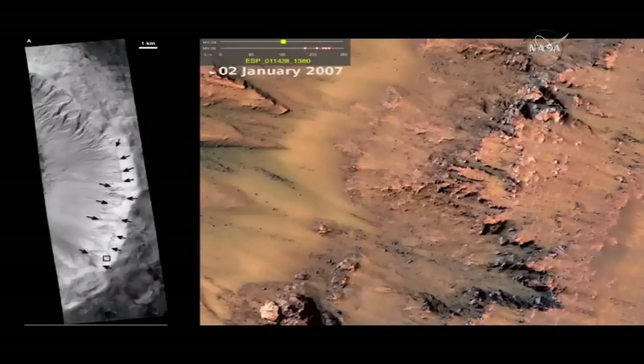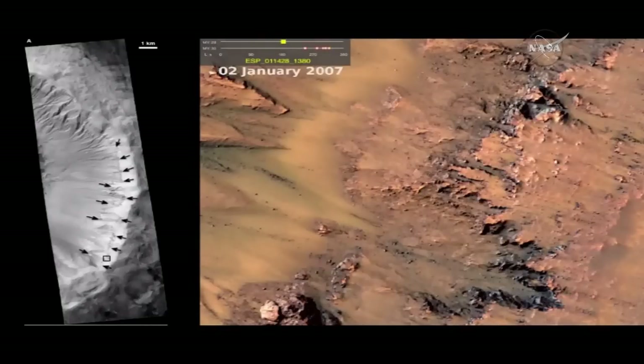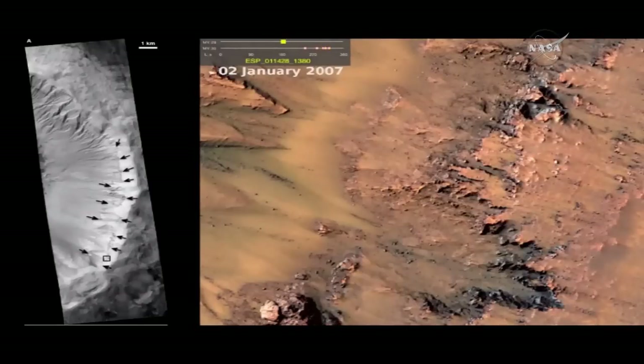This will show you a little animated GIF that shows you the time sequence of these features. On the left is a black and white image — this is Pallacier Crater — and it's all along the north-facing and west-facing rim of this crater.